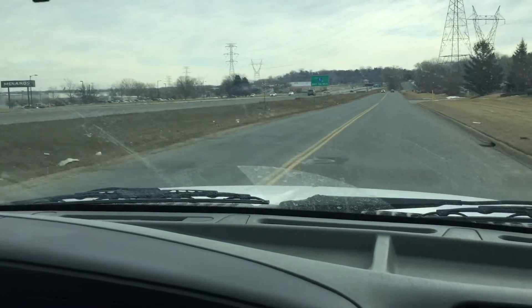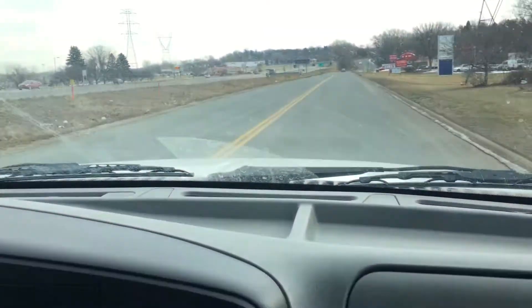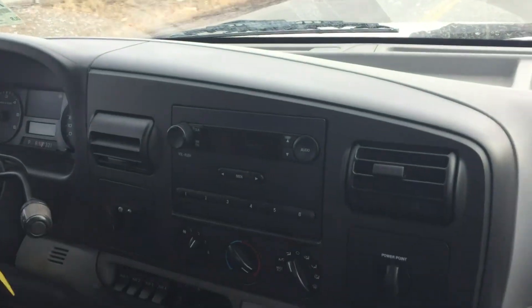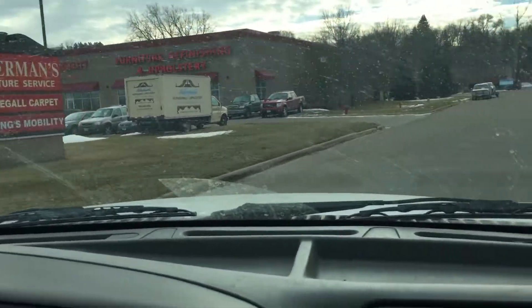Matter of fact, some of the big motorhomes that you see on the road — Class A's — they have the 6.8 liter V10 in them. And imagine those things weighing sometimes over 30,000 pounds and they still get moved around fairly easy. Imagine the payload that you could be towing with this truck.